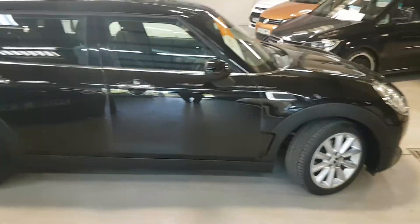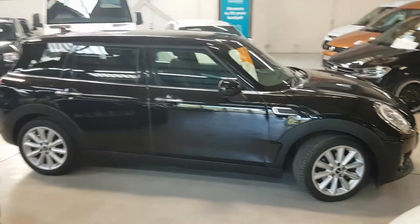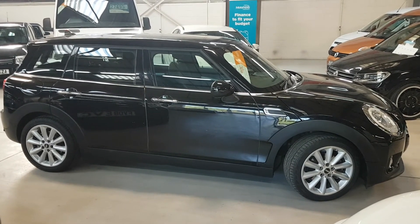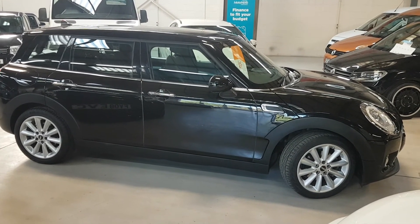So there you have it — a two owner Mini Clubman Diesel Auto. Please do pick up the phone, don't just turn up, just to avoid disappointment. If we know you're going to make a bit of a journey and commit to us, we'll hold it whilst you're on your way. Many thanks for looking.